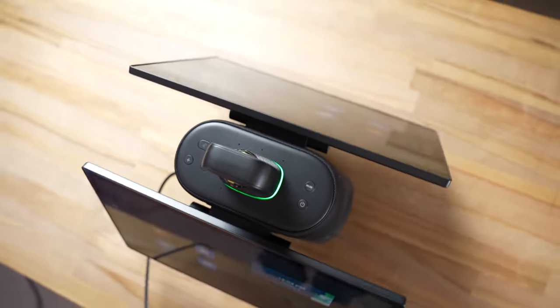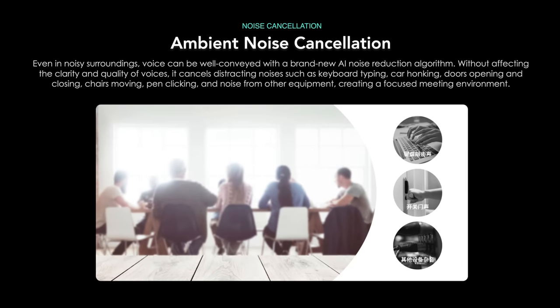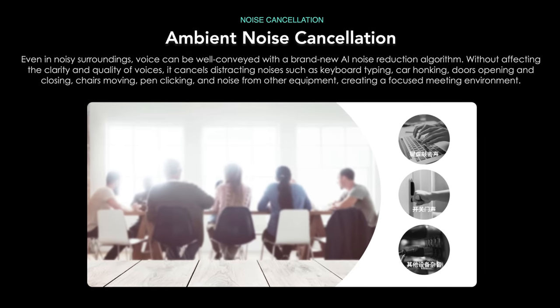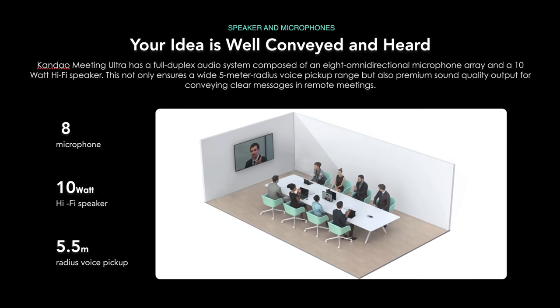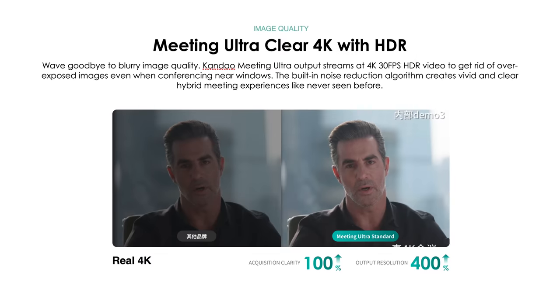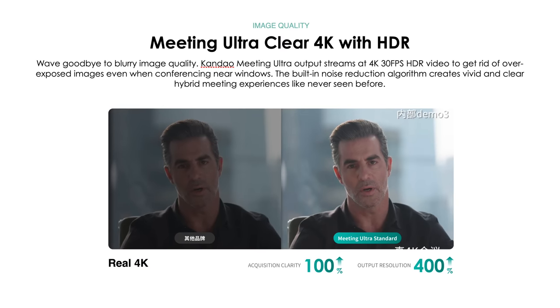The eight microphones on top work together alongside an AI noise reduction algorithm to reduce ambient noise and improve mic quality, with a 5.5-meter radius voice pickup range so anyone on the other end of the meeting will be heard clearly from the 10-watt hi-fi speaker. As far as camera quality, it's actually very impressive for a fisheye lens, featuring 4K 30fps HDR video with a built-in noise reduction algorithm.